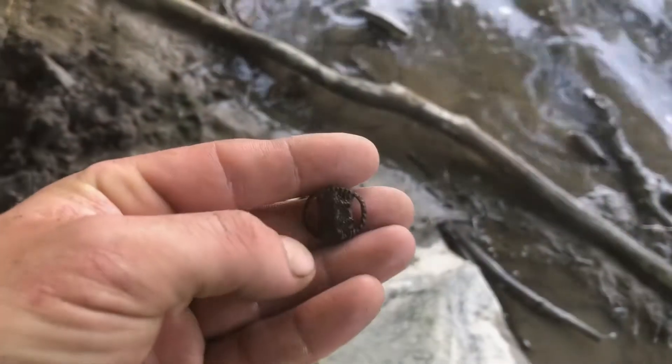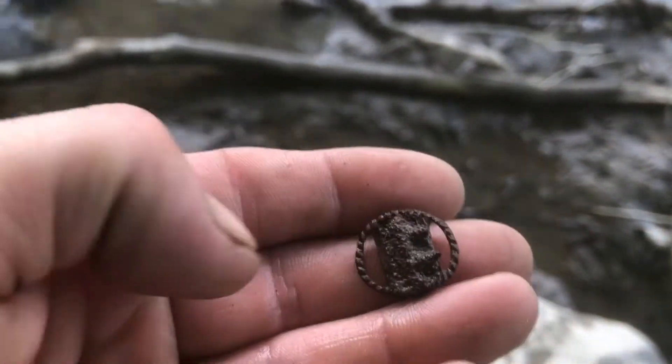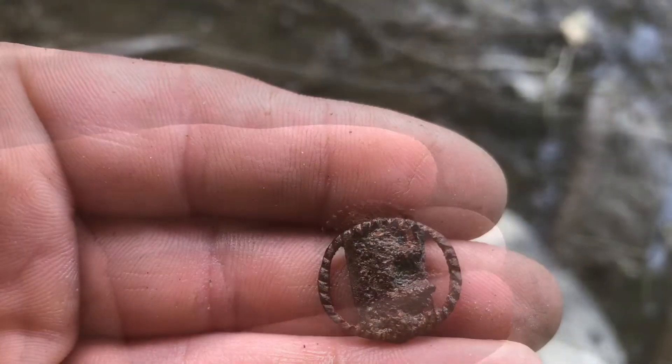All right guys, we're still down by the river and I just pulled up this little buckle or something like that. You can see where the teeth are right there. Pretty cool, looks old. See if I can get an ID later.